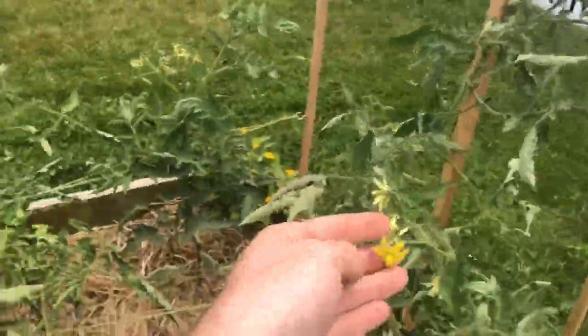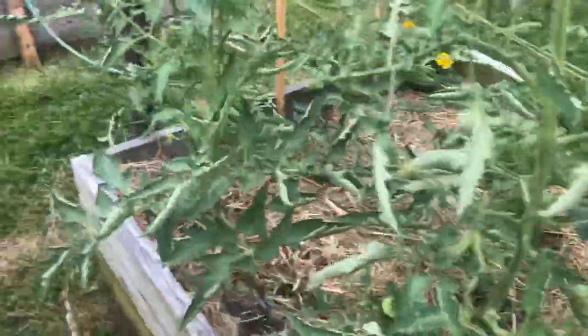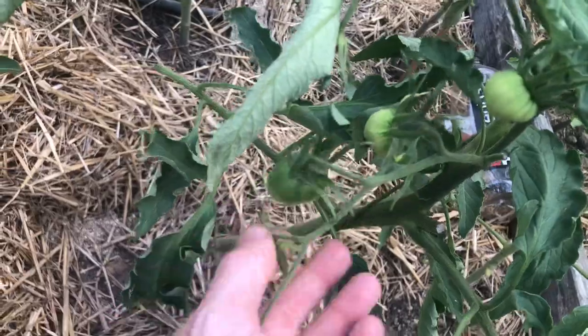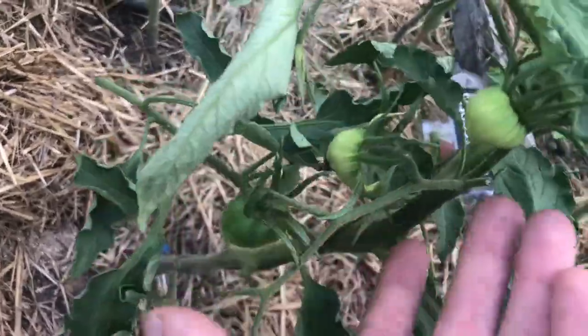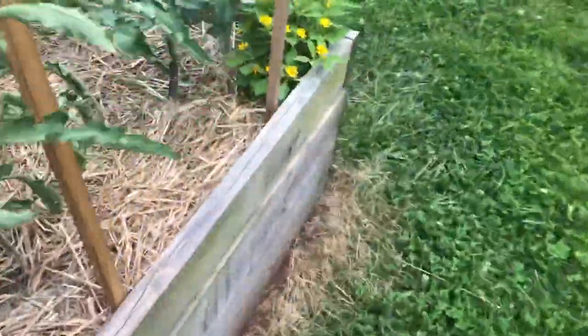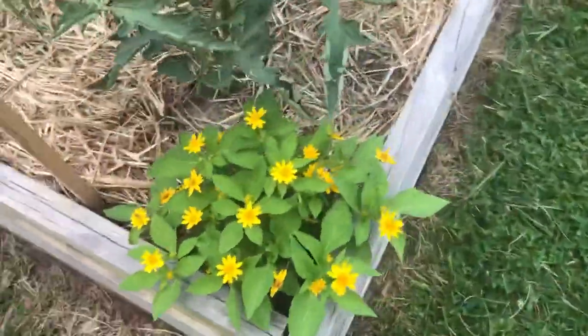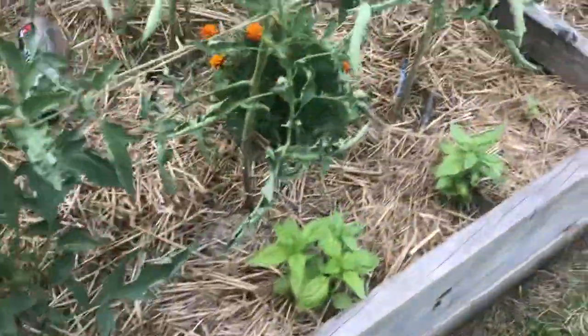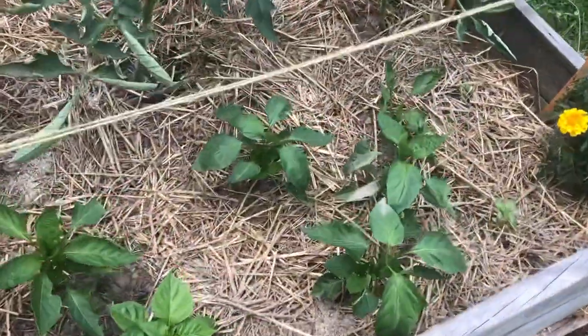We got some flowers here, and we got a couple little fruits starting to come up. We got marigolds sort of interspersed. Elizabeth planted this other flower — I forget what type it is. And we got some peppers; we're trying to grow peppers.